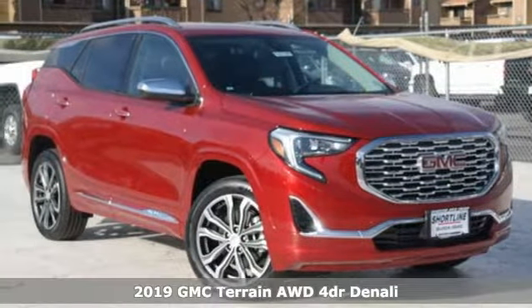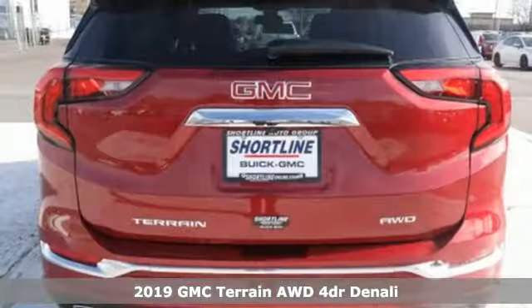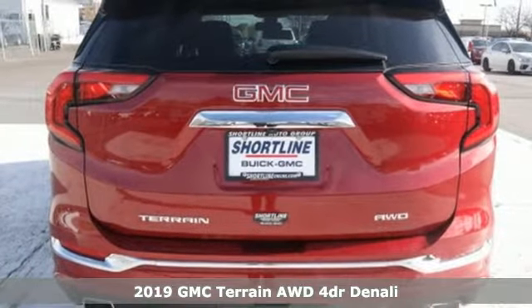Here's a new 2019 GMC Terrain. GMC, professional grade vehicles suited to fit your needs.